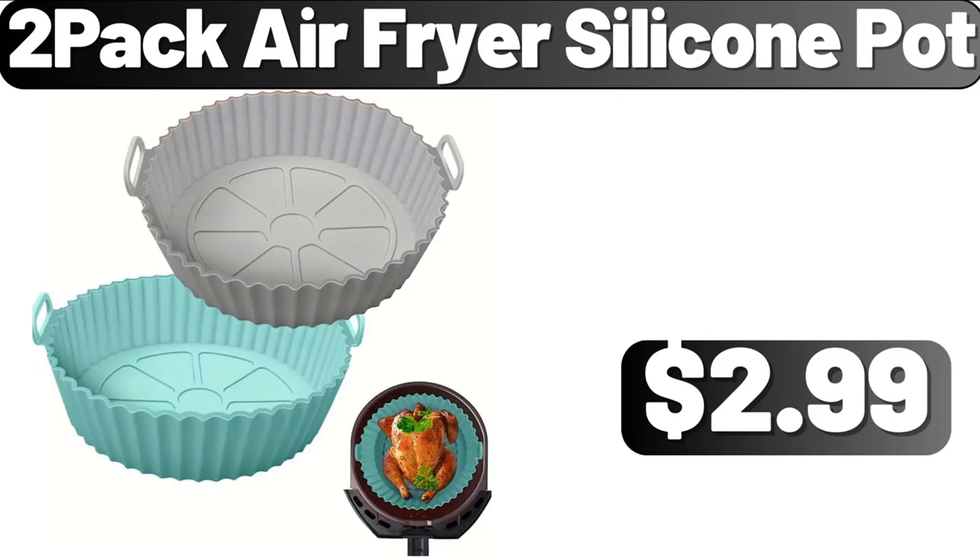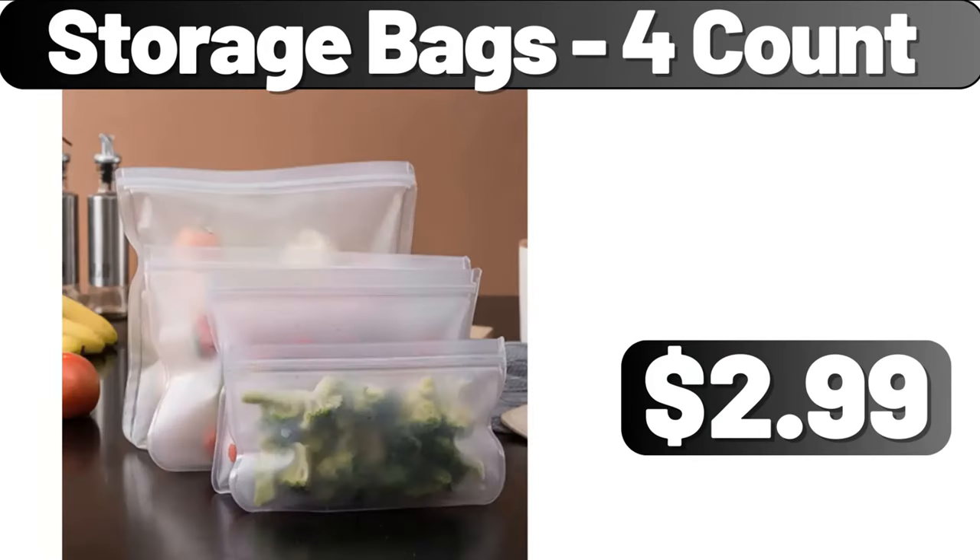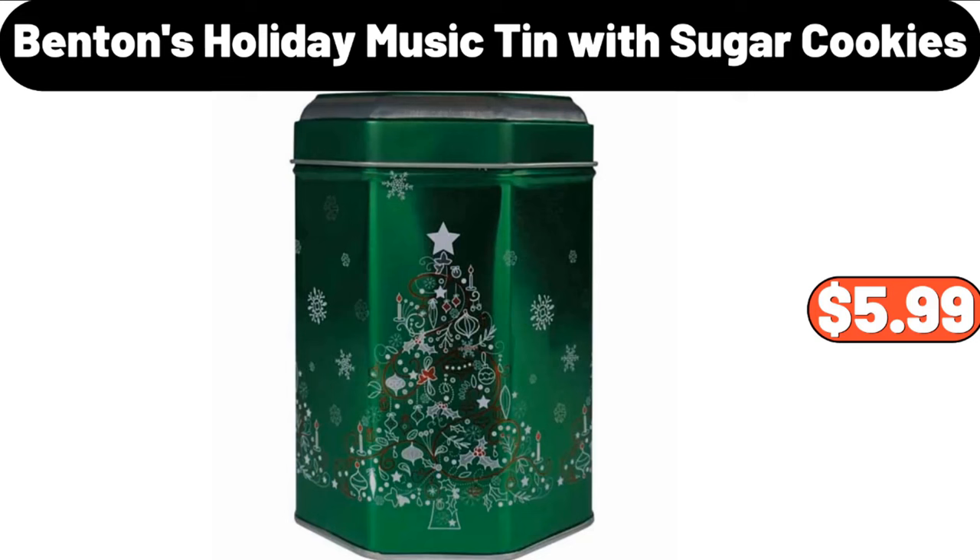2 Pack Air Fryer Silicone Pot, $2.99. Modern Ceramic Vase, $21.49. Storage Bags 4 Count, $2.99. Benton's Holiday Music Tin with Sugar Cookies, $5.99.